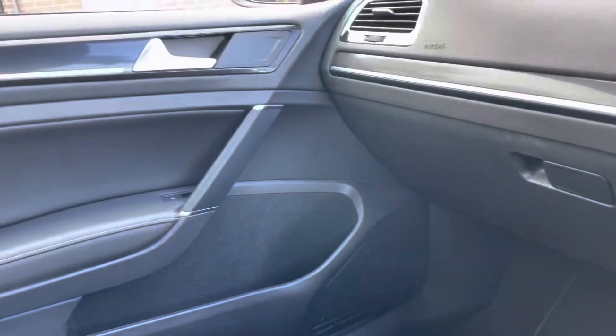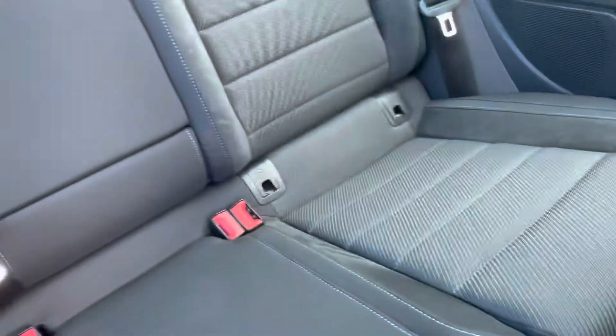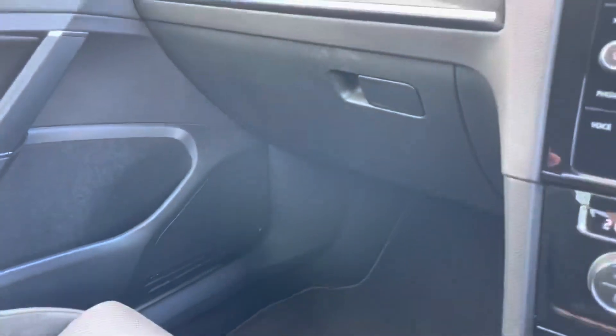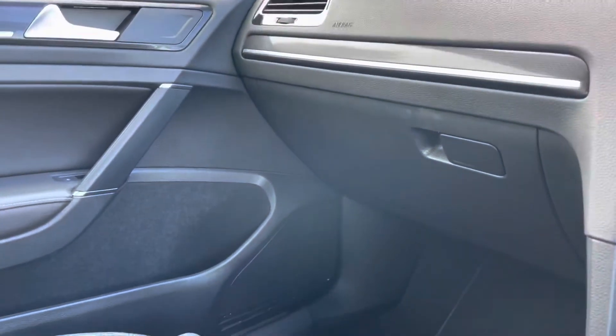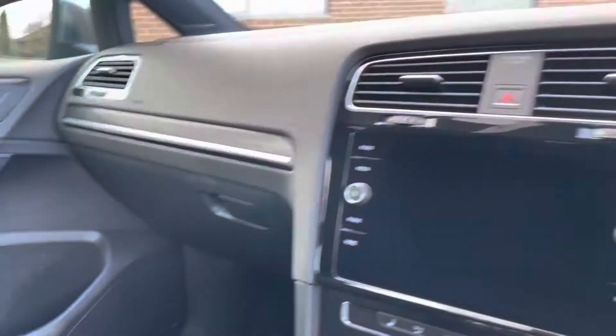All in really nice condition in here — doesn't smell of anything really, smells like a brand new car. Isofix in the back, centre arm rest, and a couple of vents as well. Really impressive level of specification on these Golfs. There are of course a few extra options you can get, but in all honesty I think the standard car comes so well equipped, I don't know which those bits would be.